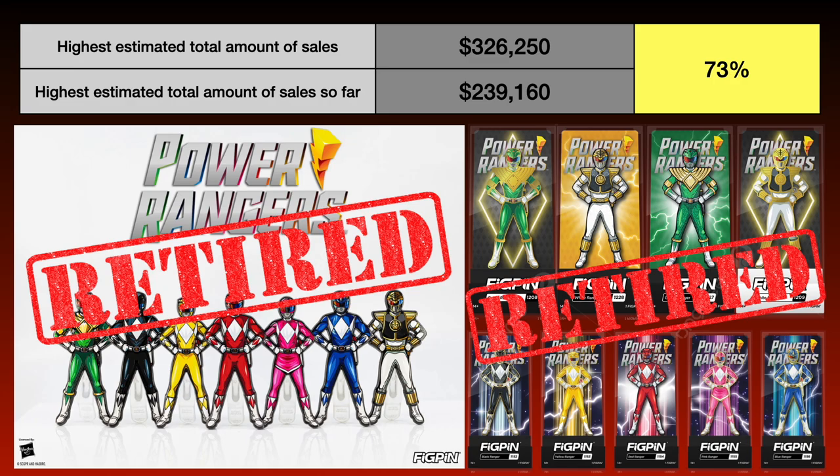The standard Power Ranger pins were announced about a year and a half ago and are still available to purchase. A 1,000 pin batch per Ranger at $15 per pin not being sold out over a year later shows that there is not enough consumer demand for these pins for them to continue production. FIGPEN will produce more batches of pins as long as they are in demand.